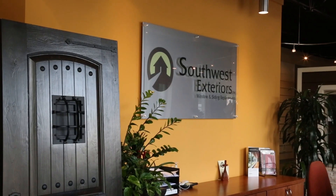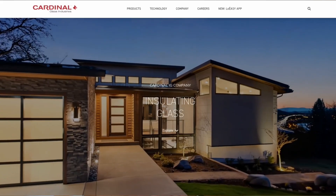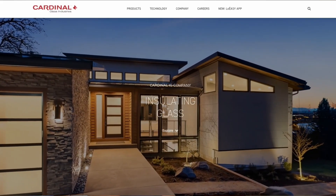At Southwest Exteriors, we recommend Cardinal Glass IGUs for their industry-leading durability and low failure rate — just 0.47% over 50 years, compared to 8% for others. That's why Cardinal Glass is the only glass that we use.